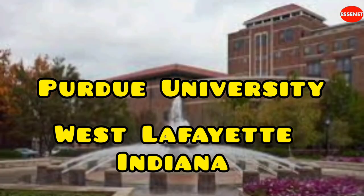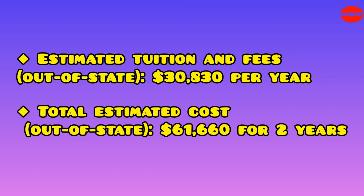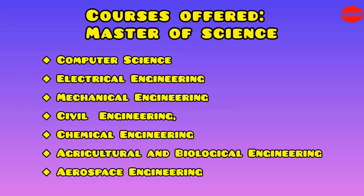Tenth University: Purdue University. Website URL: https://www.purdue.edu. Estimated tuition and fees (out of state): $30,830 per year. Total estimated cost for two years (out of state): $61,660. Purdue offers courses in engineering, computer science, agricultural and biological engineering, aerospace engineering, civil engineering, electrical engineering, and mechanical engineering. It is known for its strong engineering programs.